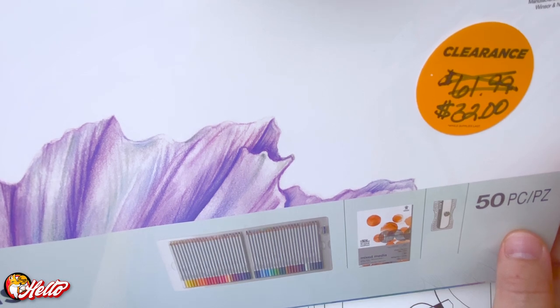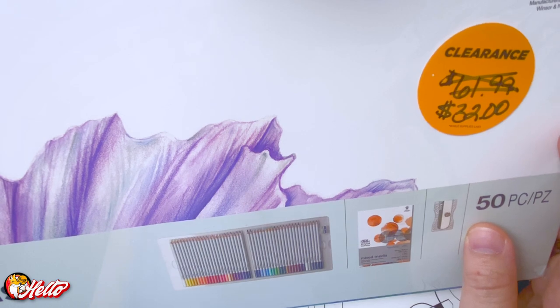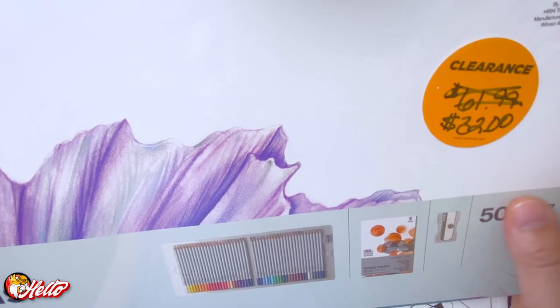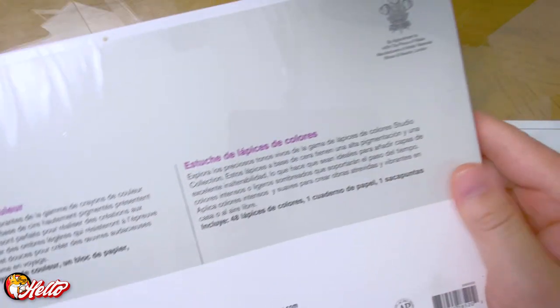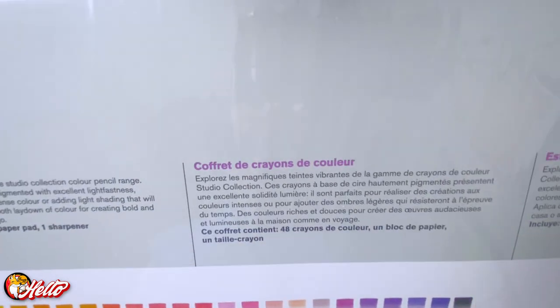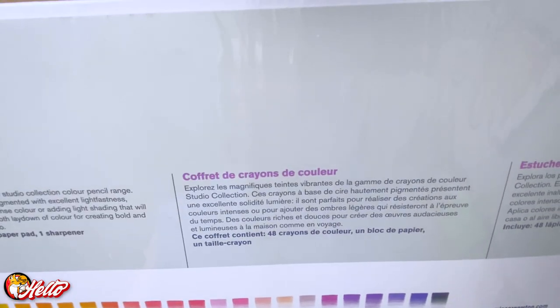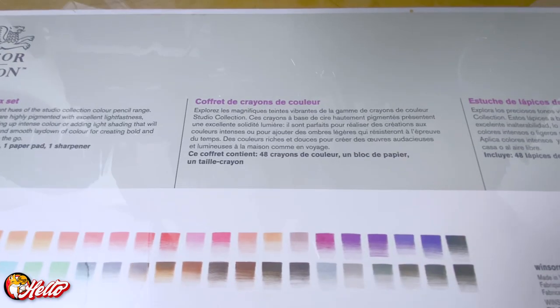Looking at their website, the list price is $86.49 and you can get it for $59.99 on their site. I'm not sure where $61.99 comes from, but this is clearance. It's unopened, it's not missing anything. Here's the back of it — there's no damage. I'm really not sure why this is marked down; when I asked, they said maybe it's just not selling well or something. There were three of them sitting back there and I grabbed one.